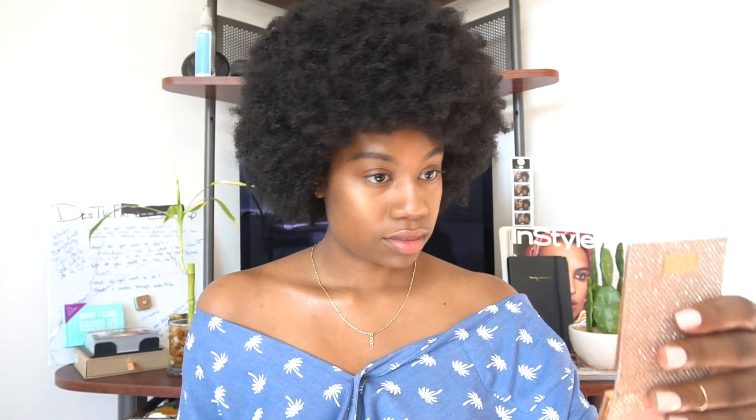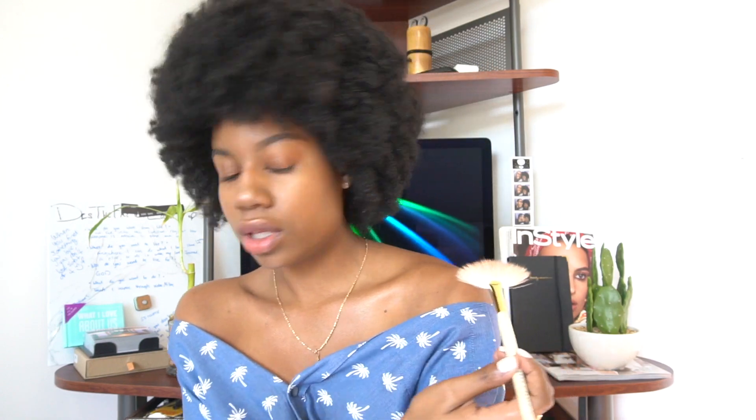Oh my gosh, how does it look guys? Chihu — I can bathe in this. Oh my gosh, I can actually bathe in this. Let's put some on the shoulders. This video was supposed to just be highlighting the top of your cheekbones, but I really love bathing in it.